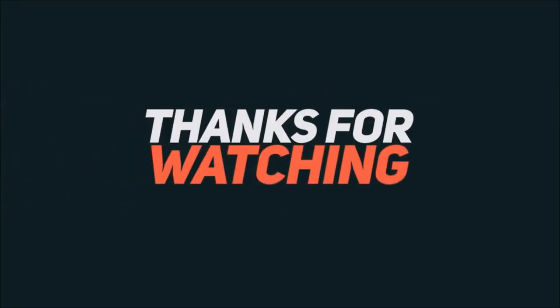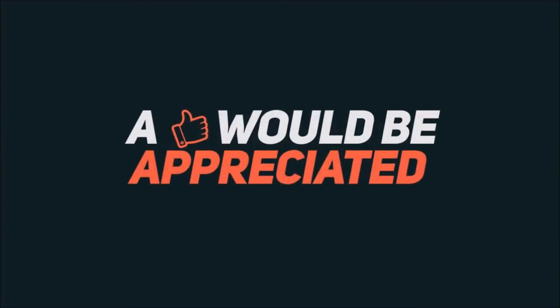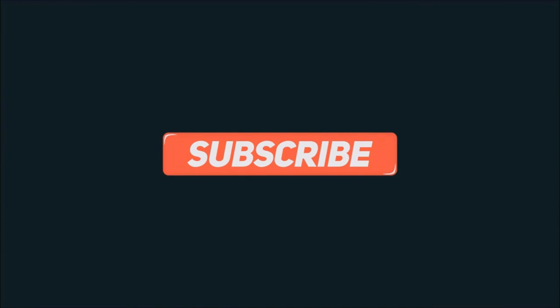If you liked our video, don't forget to like, comment, share the video, and subscribe to our channel. Hit the bell icon to get notified about our daily updates. Thank you!